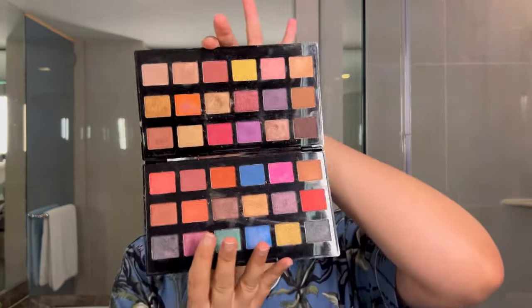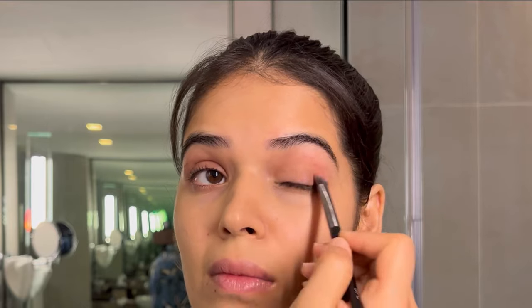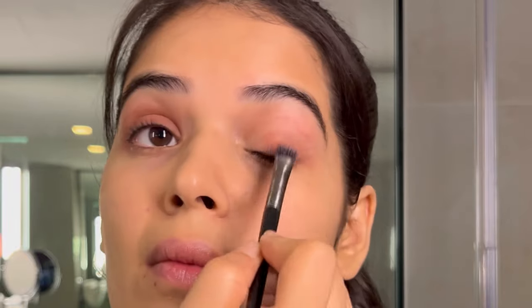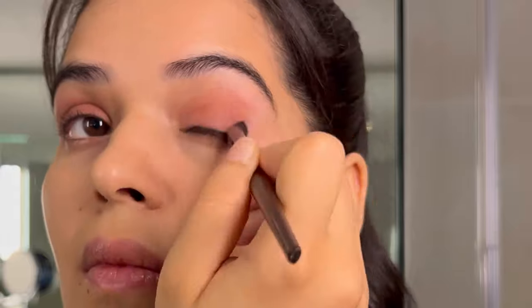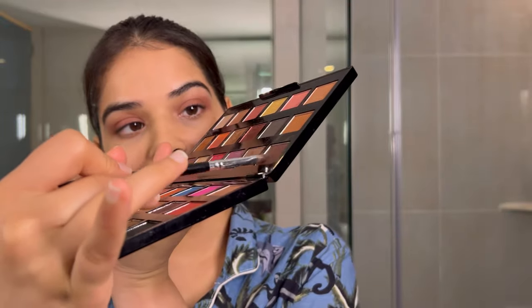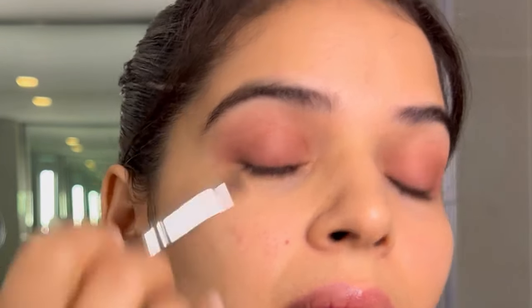For the eyeshadow I'm using this 36-color eyeshadow palette. I'm dabbing a light color on my eyelids and now I'm putting a darker shade. It requires a lot of blending and you can see that I am doing it on fast forward mode. Next I'm taking a little darker shade and putting it on the outer corner of my eye.